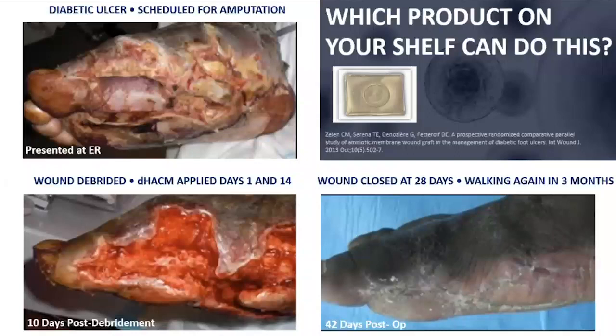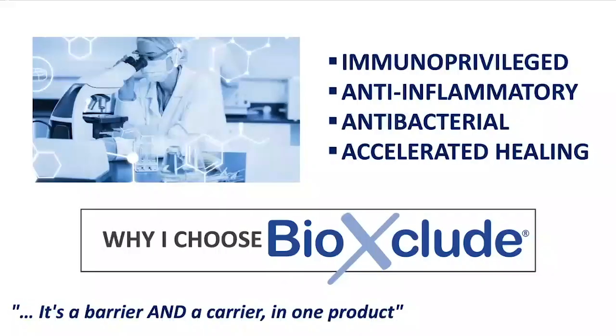The truth is this: we're dealing with issues of chronic inflammation, infection, and bacterial contamination. So in the end, the most important question we have to ask is, what product on your shelf can do this? And this is why I choose BioExclude.